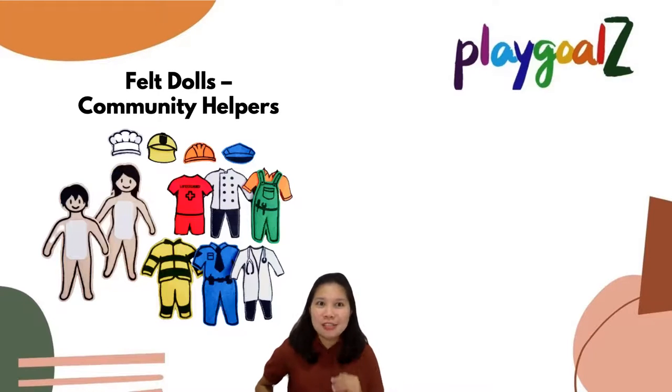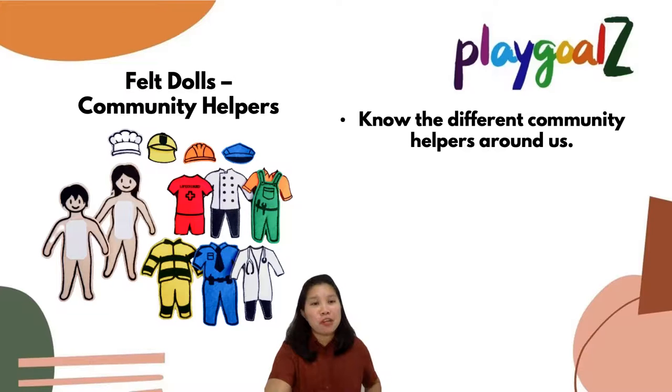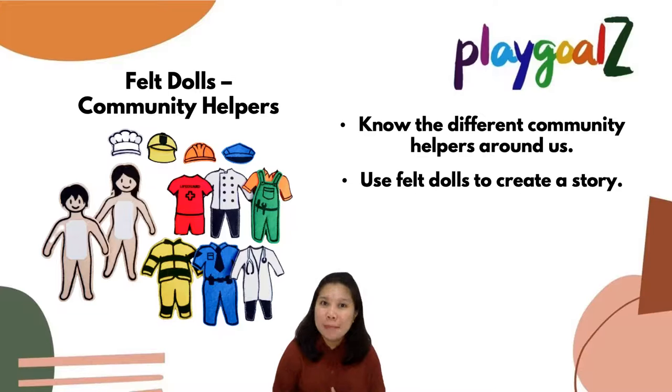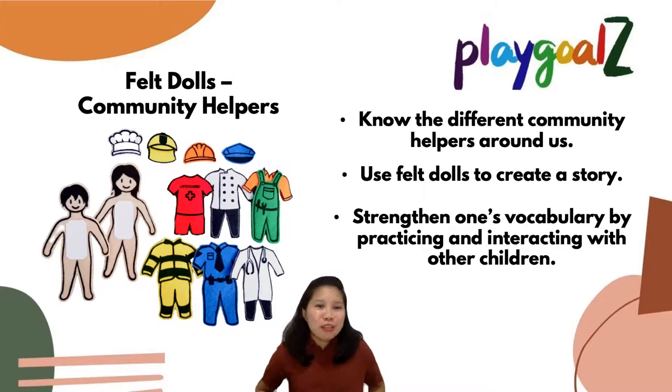You have felt community helpers, which can be paired with our felt community map. You can learn about the different community helpers around you, and use these felt dolls to create a story. You can also tell your child that there are occupations that can be done by a man or a woman, and strengthen vocabulary by practicing and interacting with other children. Who knows — they can be good storytellers or writers someday!